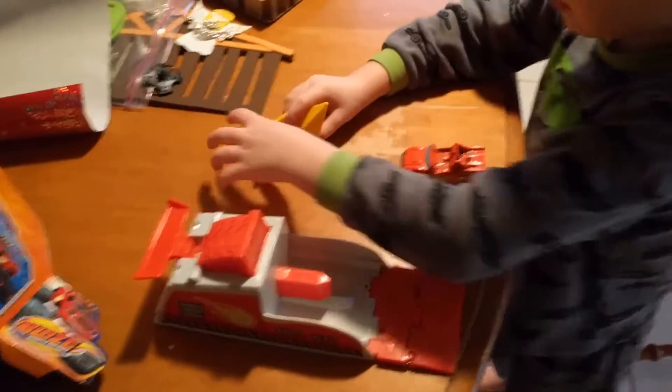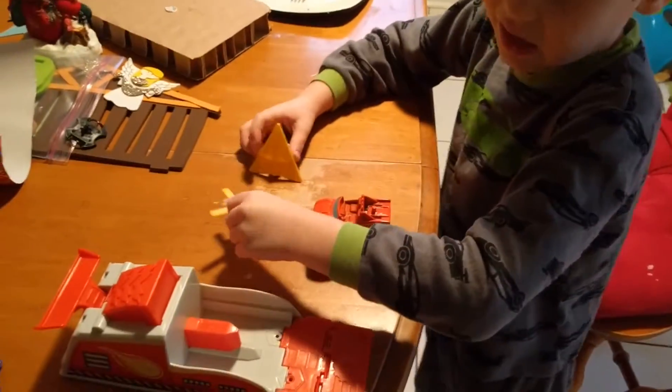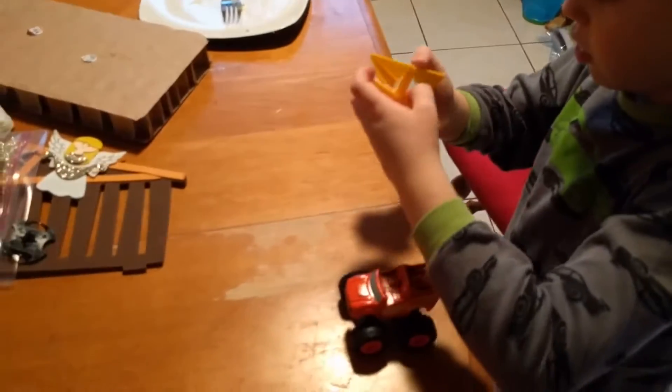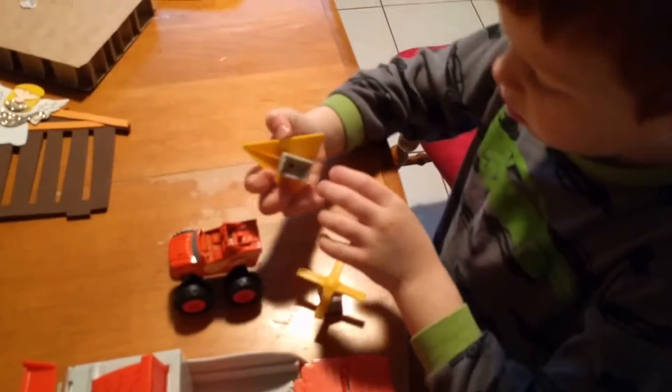Here we got a Blaze figure, a lamp, two slime pieces, and I guess that's it. Do they attach, AJ? What? Attach these things? No, they attach to the Blaze. Yep.